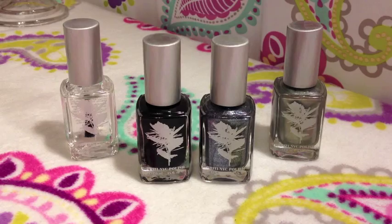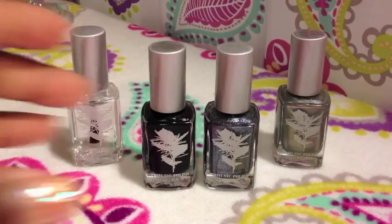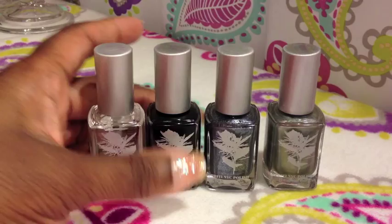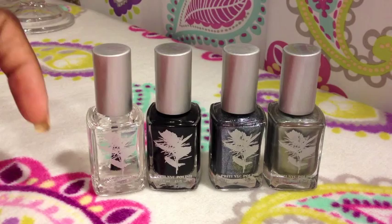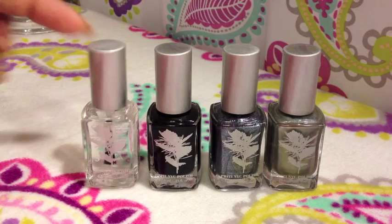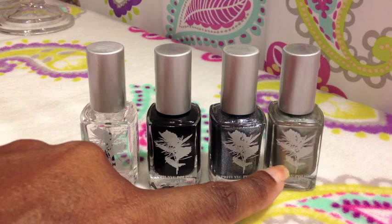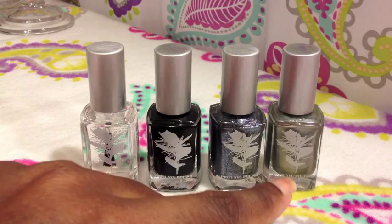I'm gonna leave a link in the description box so you can check out the website and the colors. This was a definite win as far as products — I really love this product line. Now, all three of these were in a set. They're $13.50 individually; the set would have been around $29. It was a Halloween set, so you got a base coat and then three colors. Of course the black would be perfect, but this Brussels Lace was such a ghostly color — I thought it was perfect for a Halloween themed set. I just thought that was kind of funny.